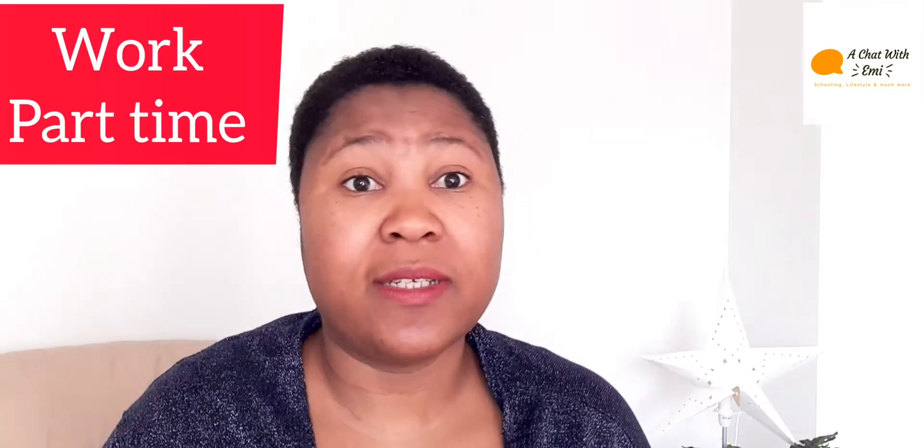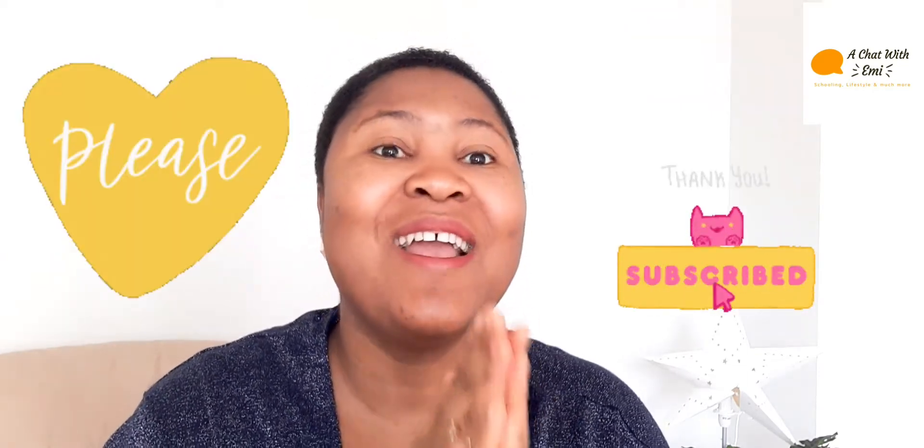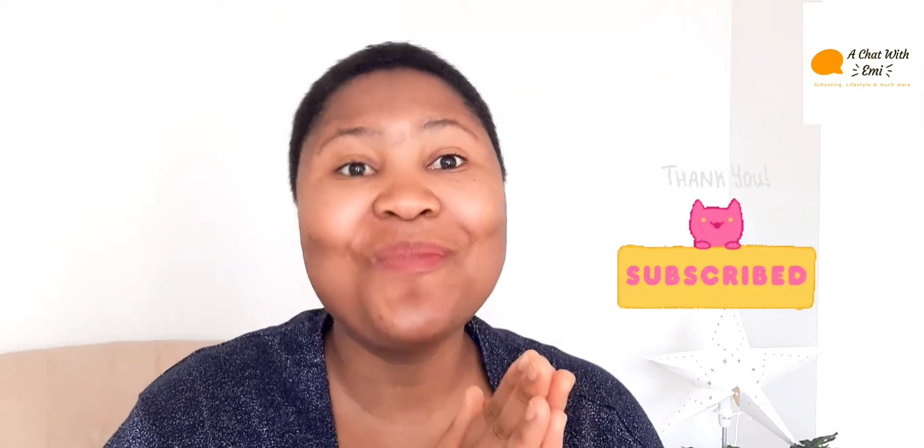You can also work while studying. If this video was useful to you, please subscribe to my channel, share it with friends, and encourage them to subscribe too. For now, enjoy the sunny weather and have an amazing week ahead — bye!